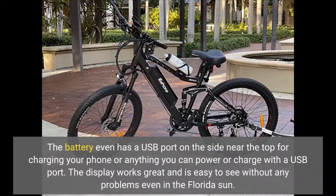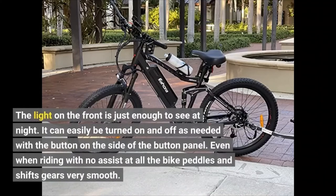The display works great and is easy to see without any problems even in the Florida sun. The light on the front is just enough to see at night, and it can easily be turned on and off as needed with the button on the side of the button panel.